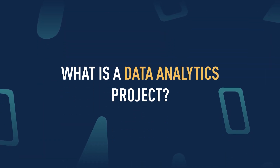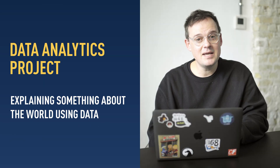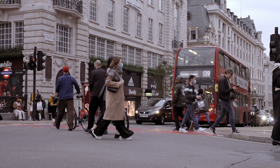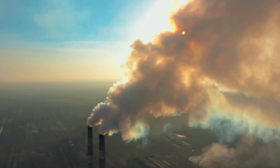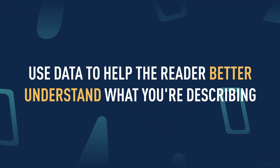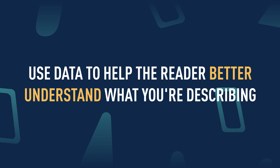So, what is a data analytics project? You're trying to explain something about the world using data — it's that simple. It could be a business problem, for example describing the use of mobility scooters in a city like London. It could be something more abstract, like the impact of greenhouse gases on climate change. Or it could just be something that you're interested in, like cat videos on YouTube. The thing you work on isn't super important. What makes a great project is that you're using data to help the reader better understand the thing that you're describing.